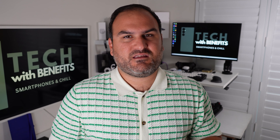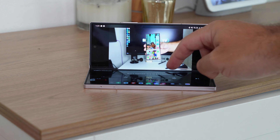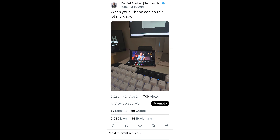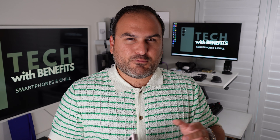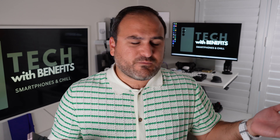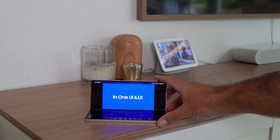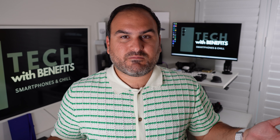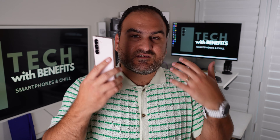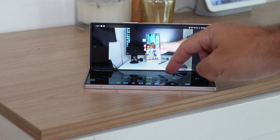Number eight is the entertainment features. What I really like is that the software and hardware combine to give a really good experience. I ruffled some feathers on X when I posted a photo of the phone in a half-flexed state saying 'show me when your iPhone can do this.' People misinterpreted my point — you can watch YouTube on an iPhone, but you can't prop the phone up on any flat surface conveniently without adding an accessory or a case.